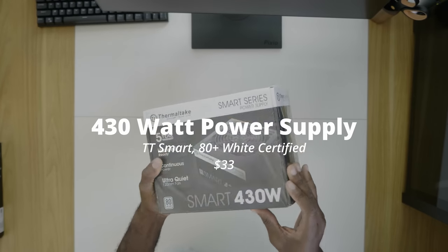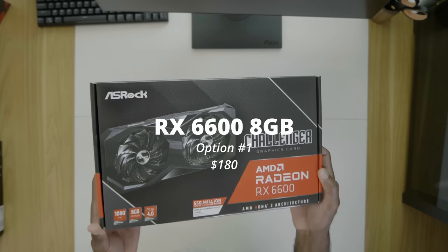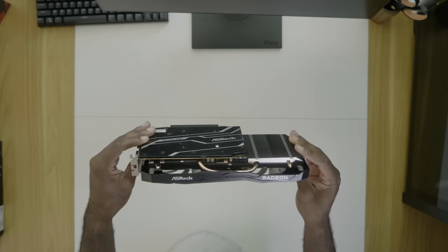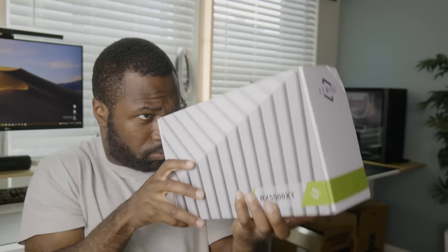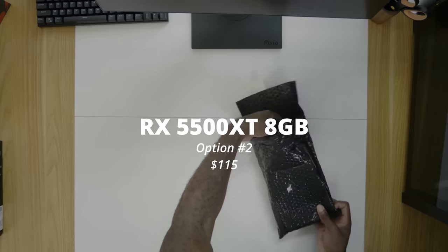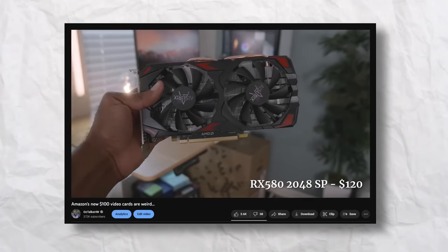For the power supply, I went with the Thermaltake Smart. It's not pretty, but it gets the job done, and Gamers Nexus says it's not a bad purchase for a budget build like this. The video card is an interesting choice — I went with the RX 6600, which slightly puts us over budget, but it was on sale for $180 so it made sense. I also bought the RX 5500 XT from 51 Risk, which keeps us in budget at around $120 when I bought it.